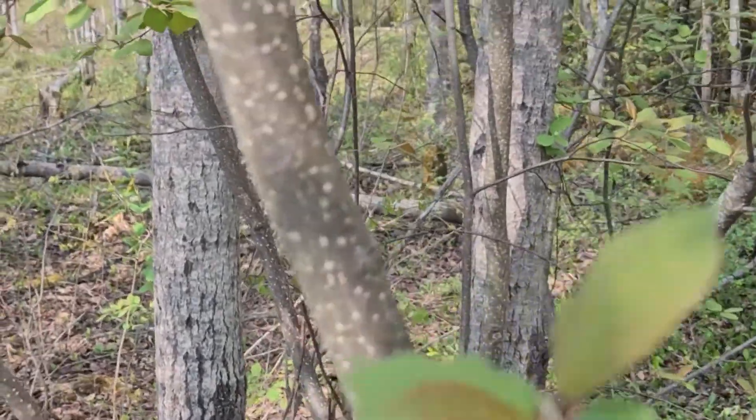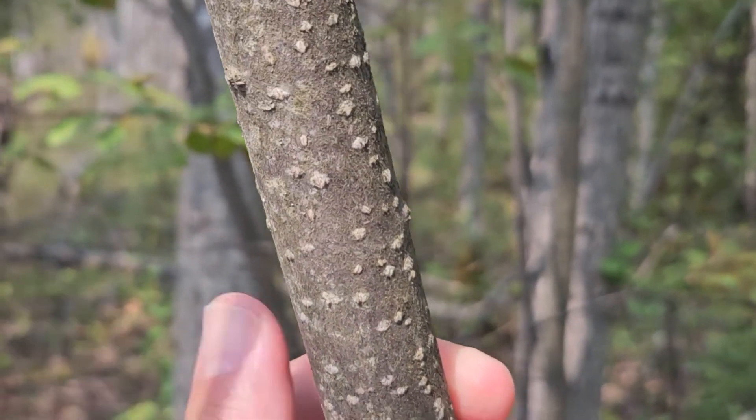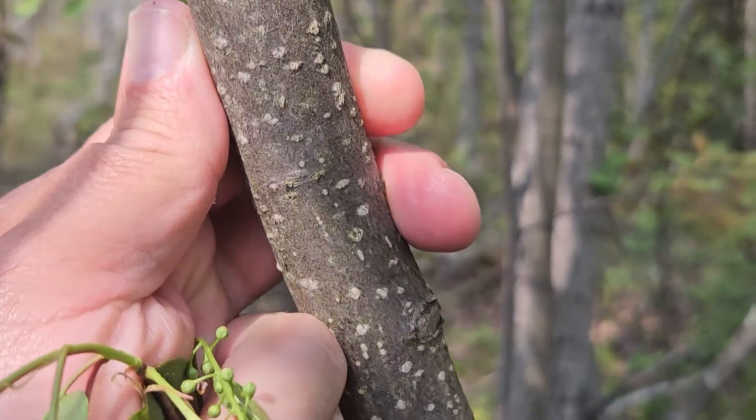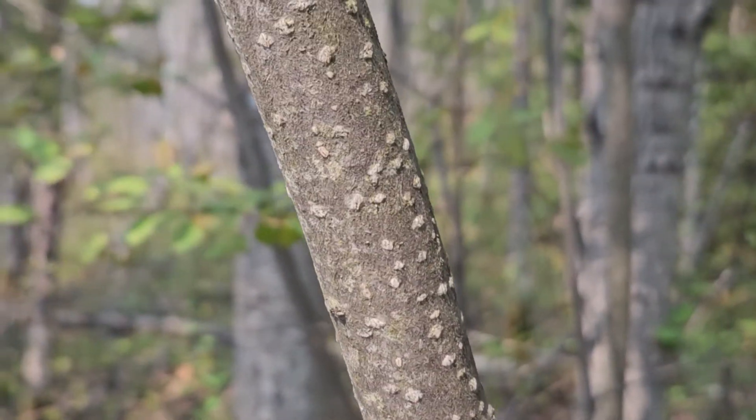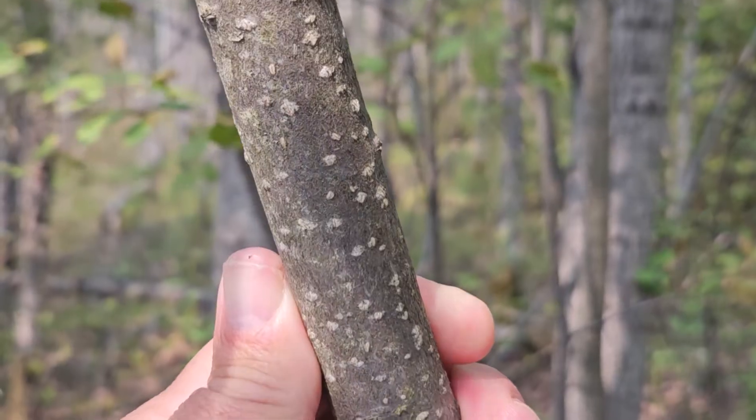The stems on chokecherry tend to be a light to medium gray color and have very many prominent lentils scattered along the stems — a pretty good identification characteristic compared to some of the other cherries we see.